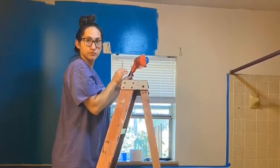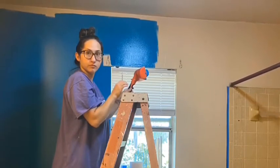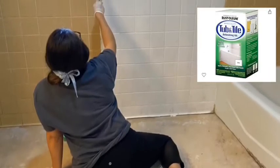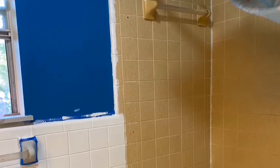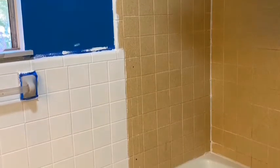I can guarantee Sam is not going to like that I used this picture. We used a special tub and tile paint for the bathtub area and for the wall that went all the way around the bathroom. We used two cans — we had to order them from Amazon because we couldn't find them at Home Depot or Lowe's. We had to use two coats of paint.